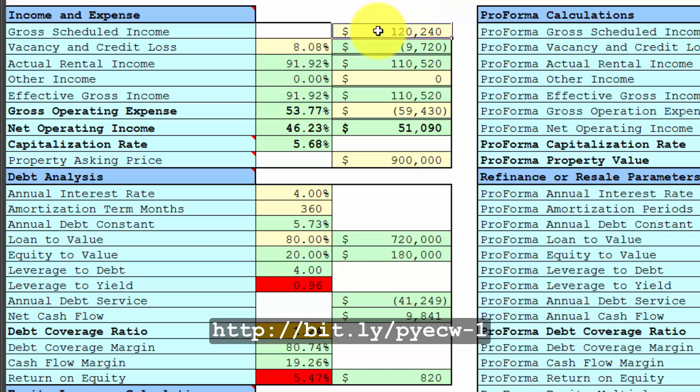Gross scheduled income, vacancy and credit loss, expenses — the asking price is $900,000. The listing broker was recommending an 80% loan-to-value at 4% interest per year, amortized over 30 years.